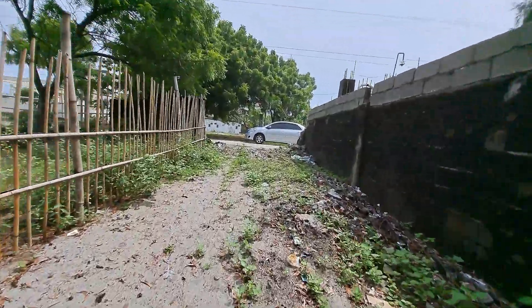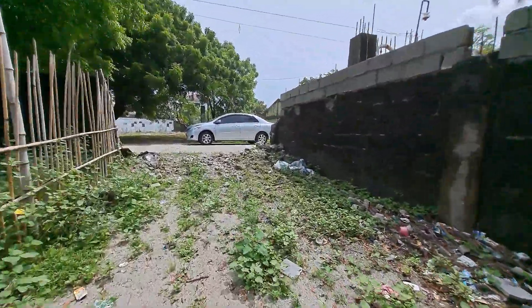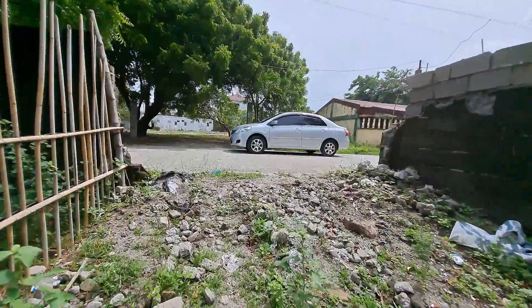Take your Zambales experience to a whole new level. Come and live here and see what Zambales can do for you.